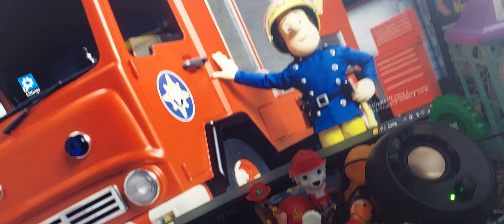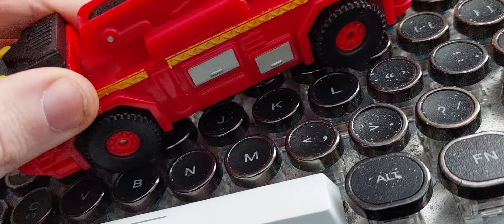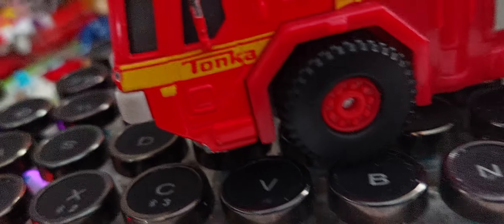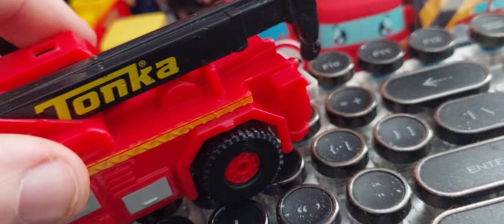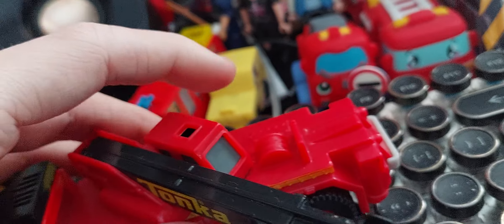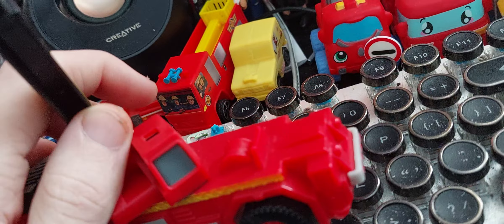This has a light bar which is bright red, front lights, and light bars along the sides. We've got some equipment lockers down below, wheels, and the Tonka logo. This whole section moves back here.